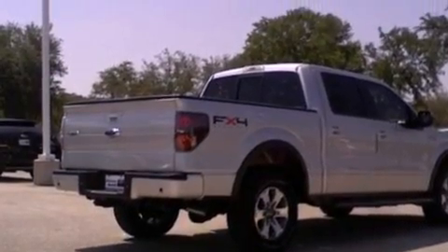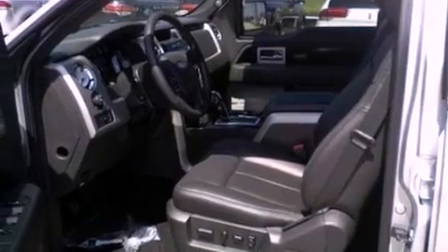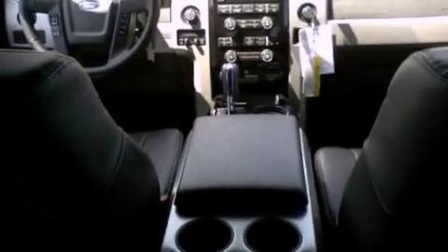Its top features and packages include cruise control, a keyless entry system, front and rear reading lights, a double wishbone independent front suspension, automatic locking wheel hubs, and alloy wheels.